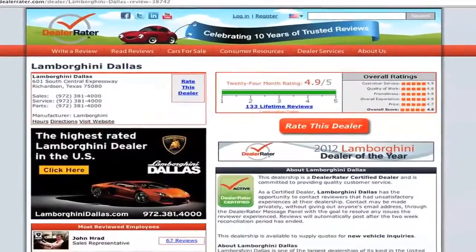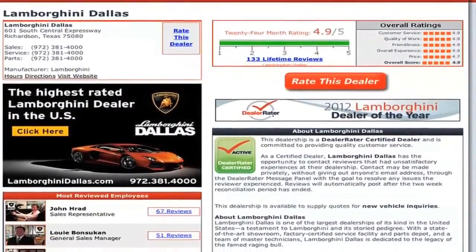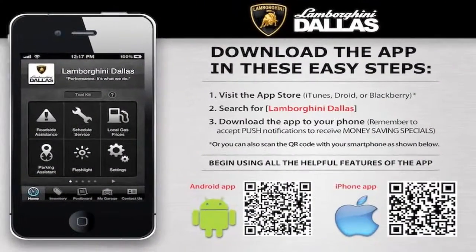Make sure to check out what our customers across the country are sharing on DealerRater.com. Also, you can stay up to date with our inventory, special events, and everything else happening at Lamborghini Dallas on our exclusive mobile app, available for your iPhone or Android device. Simply search for Lamborghini Dallas or scan the QR code with your mobile device to begin using all of the features of our app.